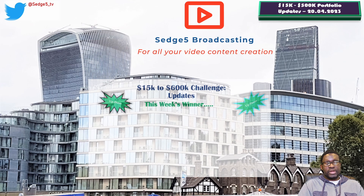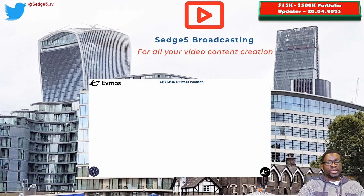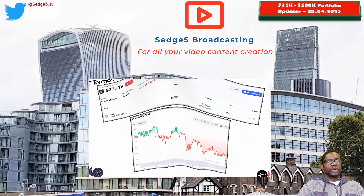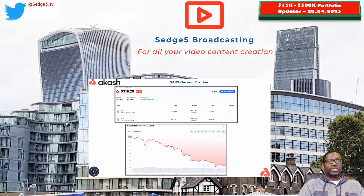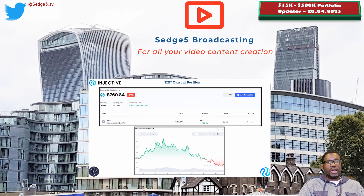Let us know your thoughts in the comments section. If you are new, please don't forget to subscribe to our channel so we can reach a wider audience. If you are returning, please click the like button — even if you're not intending to come back, I'm sure you will, because some of the content we put out on this channel cannot be found on any other channel on YouTube. Until next time, this is your host for this week's 15k to 600k portfolio challenge, FD465.tv, signing out for now.